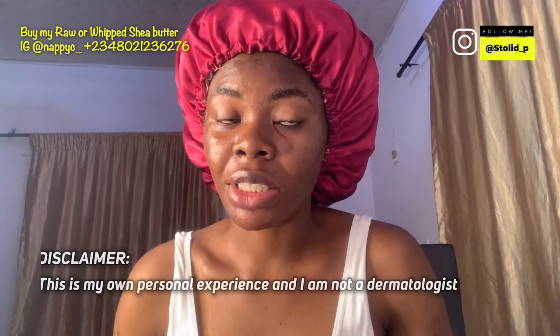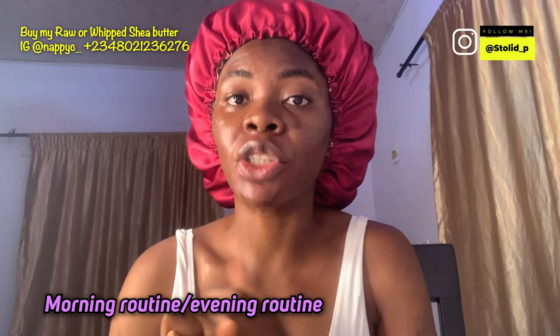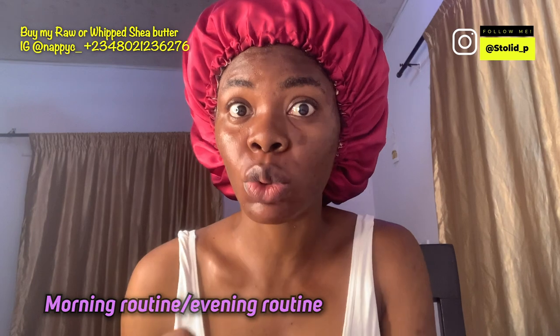Hi guys, and welcome back to my channel. Today I'm going to do my skincare routine for you guys. I have acne-prone skin, I have oily skin, and I'm going to show you my morning routine and my night routine. The time is 2 a.m. now, so I am trying not to shout.